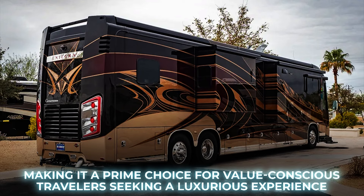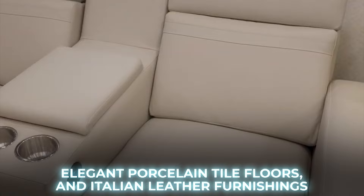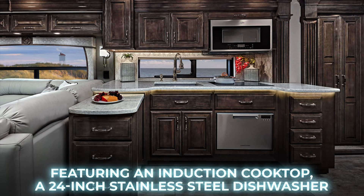Inside, you'll find a lavish interior featuring premium quartz countertops, handcrafted hardwood cabinets, elegant porcelain tile floors, and Italian leather furnishings. This spacious kitchen rivals those in regular homes, featuring an induction cooktop, a 24-inch stainless steel dishwasher, and a single-bowl granite sink.